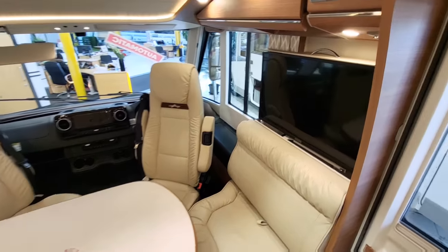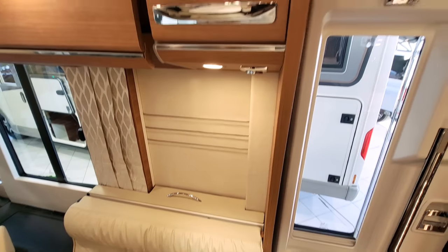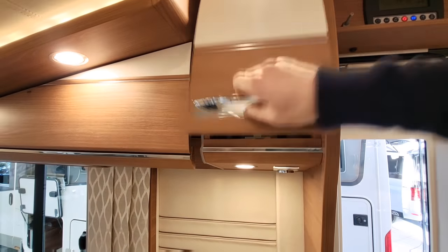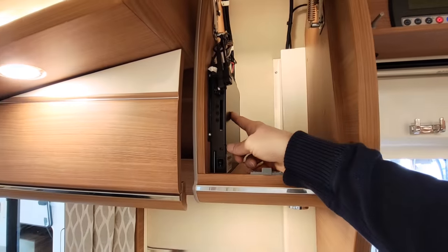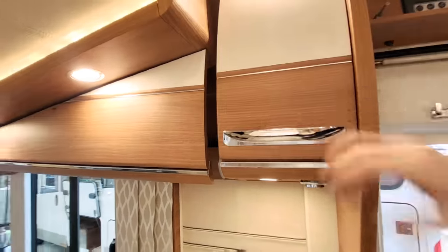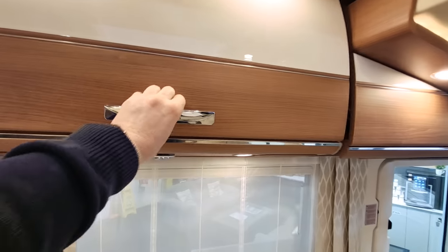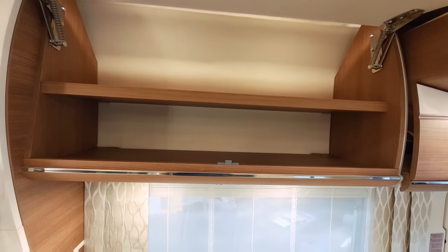There's a retractable television here which goes down and lives inside the sofa. Just above that there's a little cupboard which has some of your TV equipment and also more storage. On the left-hand side there's lots of storage as well.